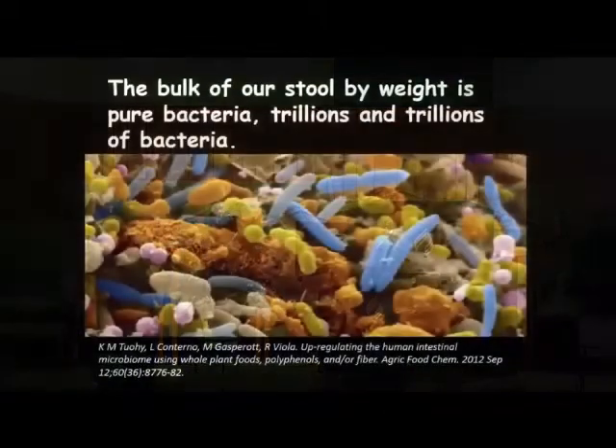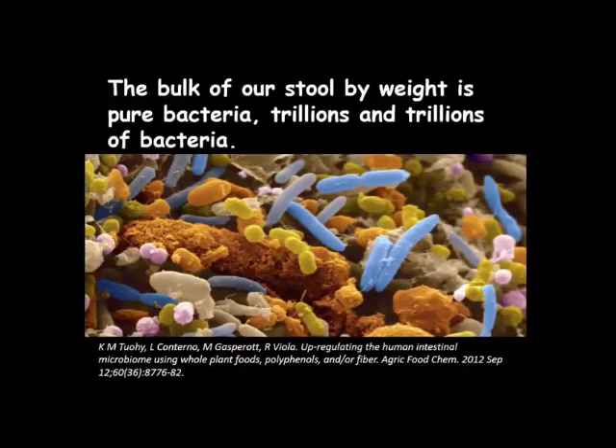You may not have known this, but most of your stool is actually bacteria. It was quite interesting for me to find this out. There are trillions and trillions of bacteria in the colon and in your stool. So when you have a bulky stool, most of that is actually bacteria that you have.